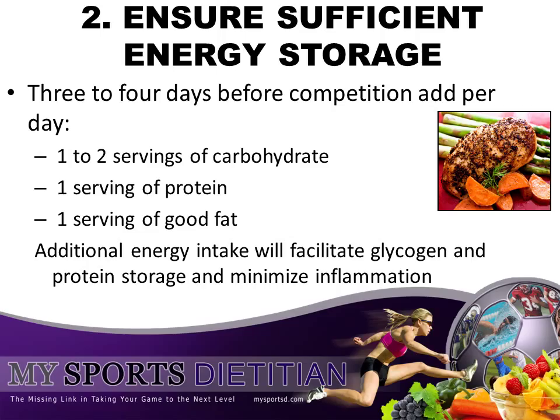Three to four days before you're swimming, I want you to increase your intake by one to two servings of complex carbohydrates, one serving of lean protein, and one serving of good fat. You don't have to eat a ton of food — you just increase a little bit more to increase that storage.